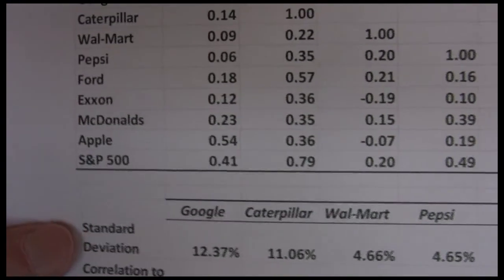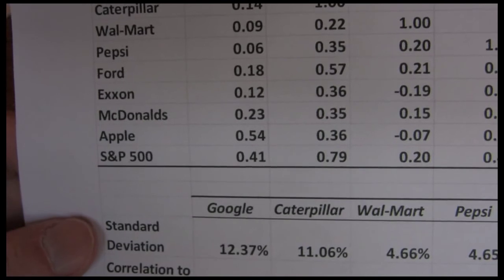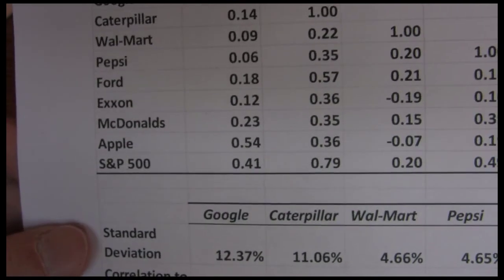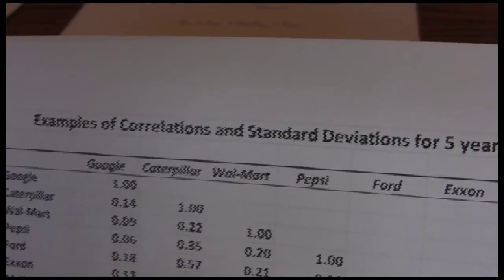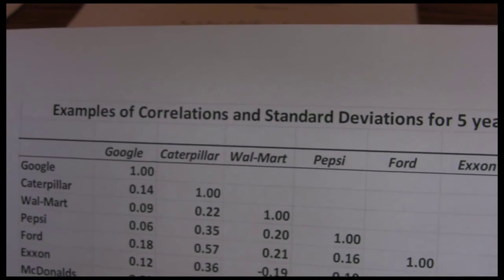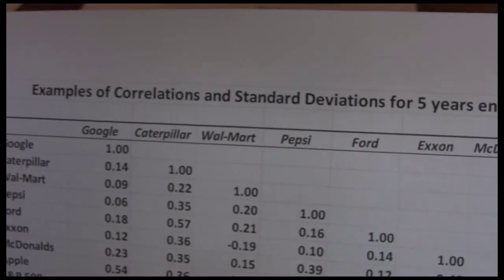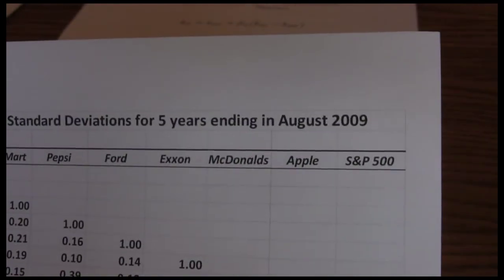The S&P 500 is what we call a market index. It tries to measure how the overall market is doing by looking at 500 stocks together in one large portfolio. In this table, what I've done is collect the correlations and also some standard deviations for these stocks over a five-year time period ending in August 2009.